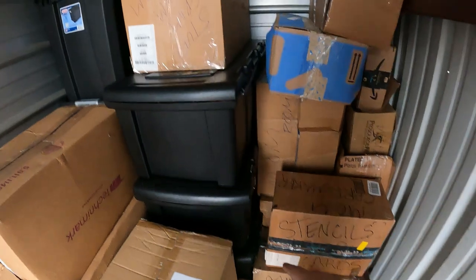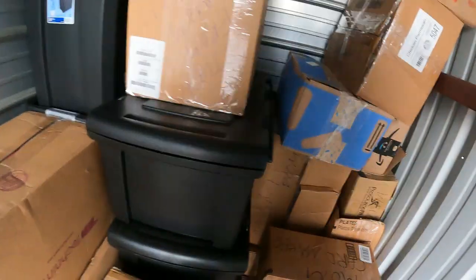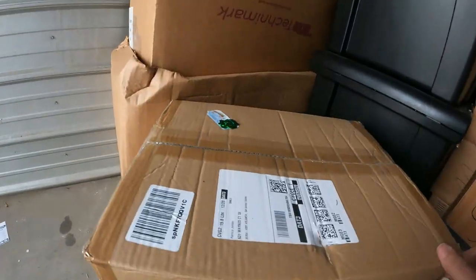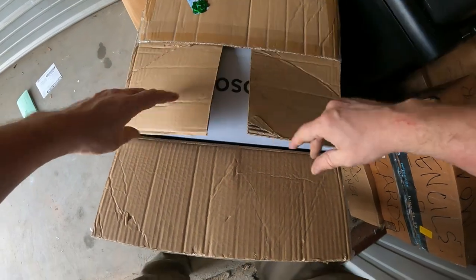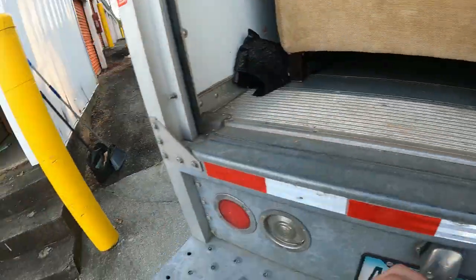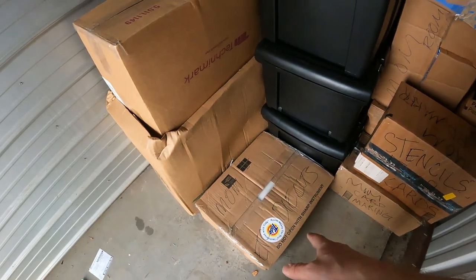Now we've moved some boxes, we've uncovered some nice little black footlocker containers - three of them there. Some other Sterilite black containers back in the corner. This right here was a Christmas present - it's an air fryer, I think. Brand new Kasori air fryer. So this little unit right here is putting out some good stuff for sure. Mom card maker - mom die cuts.